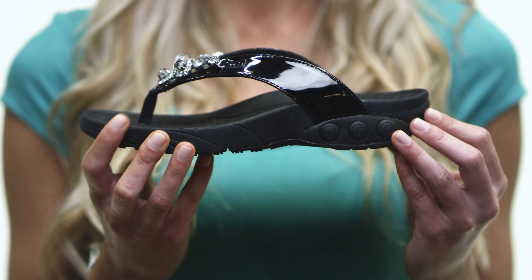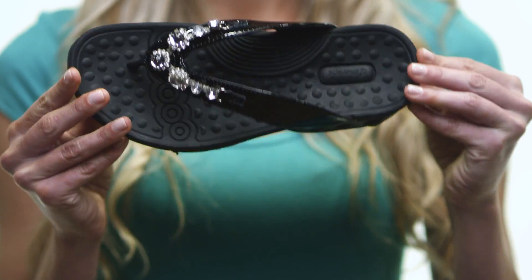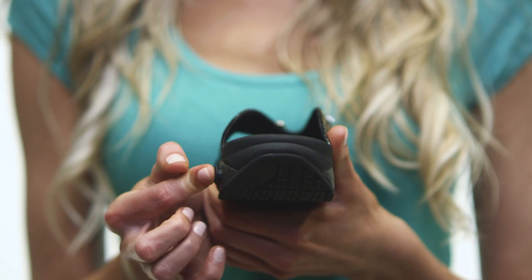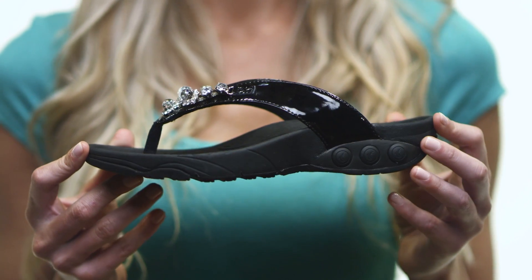The sleek molded footbed cushions your steps, while 86 massage nodules stimulate blood flow and make each step a dream. The dual density personal comfort adapters in the heel area allow you to adjust for your ideal level of shock absorption, while the no-slip rubber sole keeps you steady on your feet.